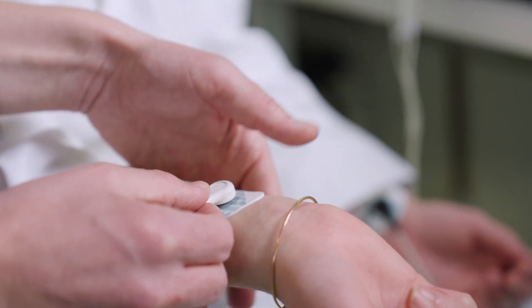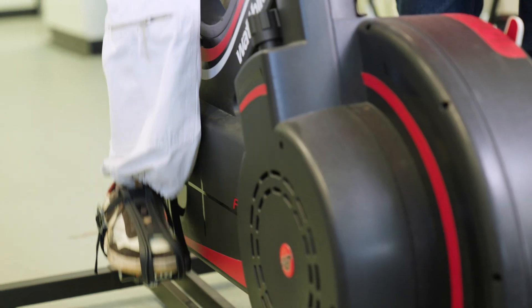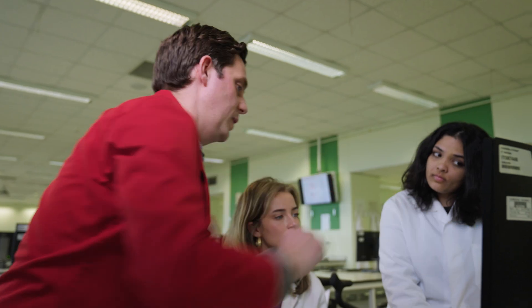Here in the Physiology lab we use ECG equipment to measure your heart and oxygen saturation. Getting on the exercise bikes to see how our own body reacts, and we take it in turns to monitor each other and review the results.